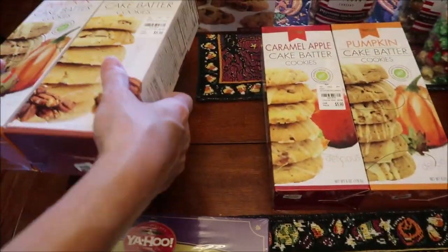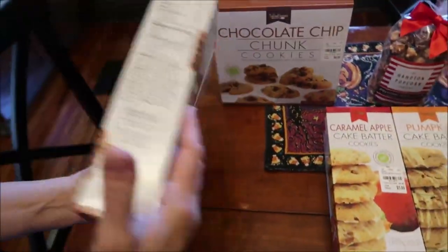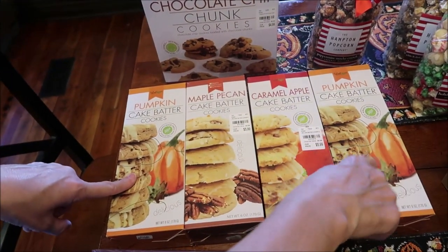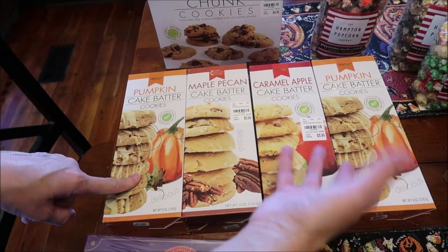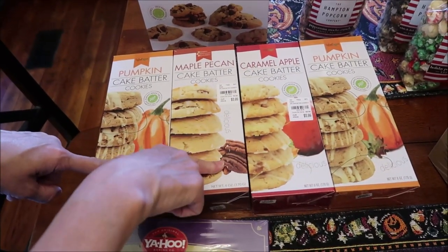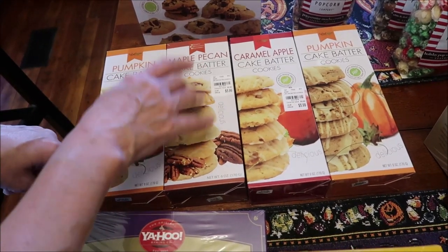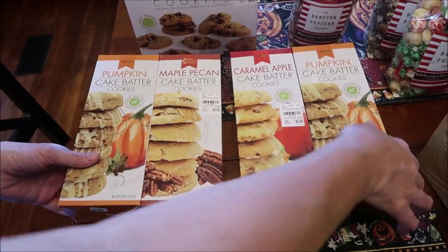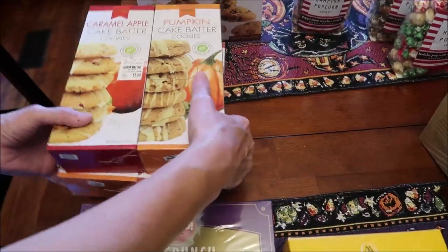These actually come together, so you had to buy both of them. I know you see two of the pumpkin cake batter, but this is the only way you could buy them — you just had to double up if you wanted to try the other flavors. We wanted to try the maple pecan and the caramel apple. If we don't like them, we give them away anyway.